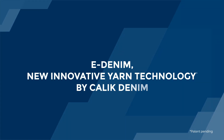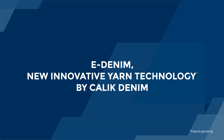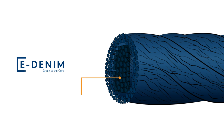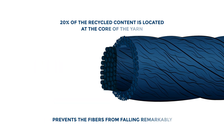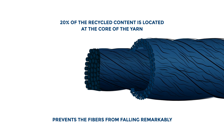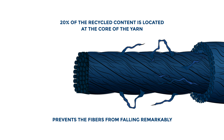This is now prevented by our brand new innovative yarn technology, eDenim. eDenim uses 100% recycled cotton, plus recycled polyester or lyocell fibre with refibrid technology in the core yarn. 20% of the recycled content is located at the core of the yarn, and this prevents the fibres from falling off remarkably.